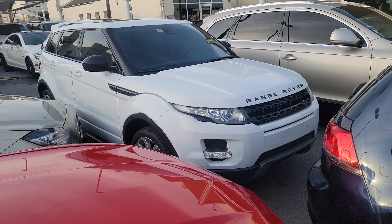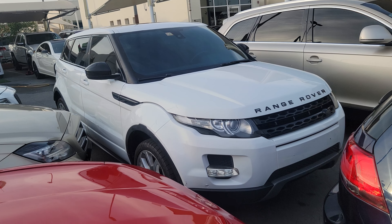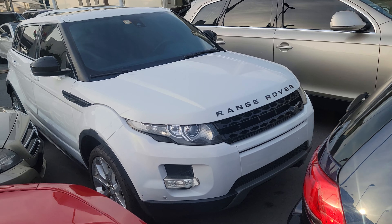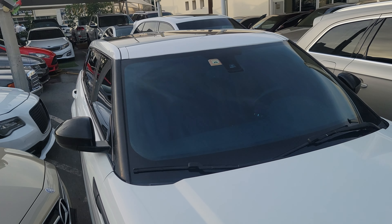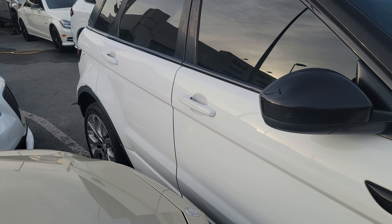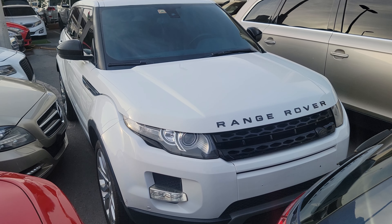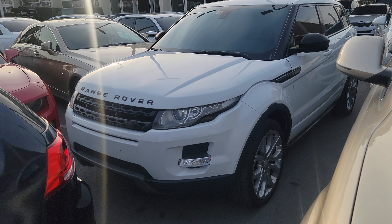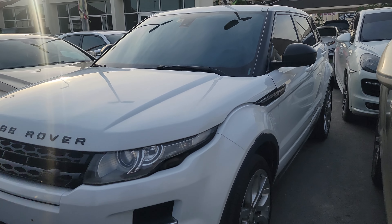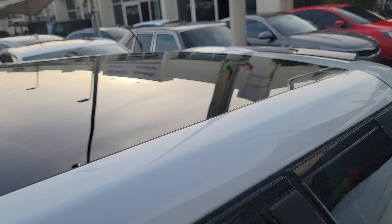Assalamu alaikum. This is a 2014 Range Rover Evoque. It's GCC Gulf specification, panoramic roof, full glass roof, leather interior. 2014 model, Gulf specification, panoramic roof.